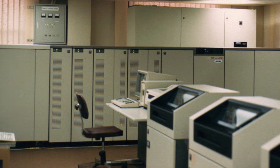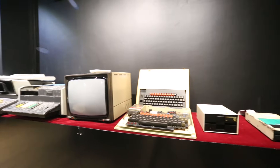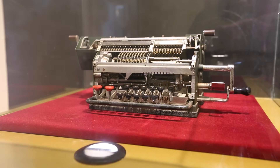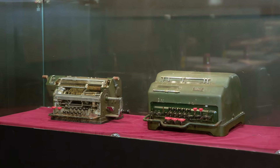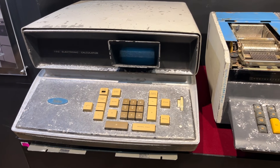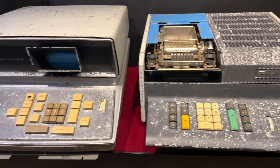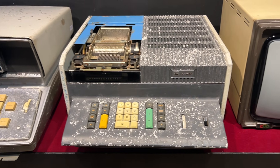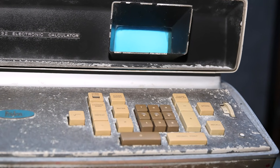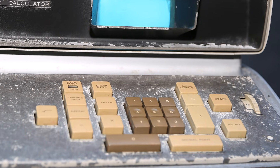However, computers were not the only tools for calculations. Due to the high cost of computers, the University also used various mechanical and electronic calculators. These devices could handle everything from basic arithmetic to complex functions like square roots and decimals.